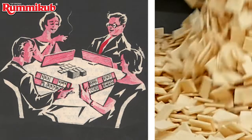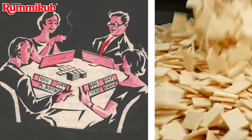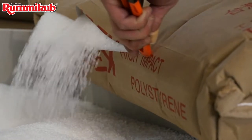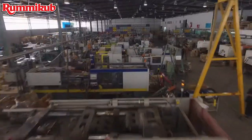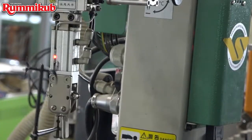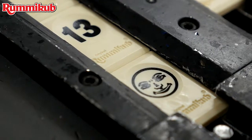A lot has happened ever since the 50s when Ephraim Herzano created and started developing the game from his home. From manual work to an advanced factory that uses state-of-the-art machinery, the most advanced technology, and complies with international standards.